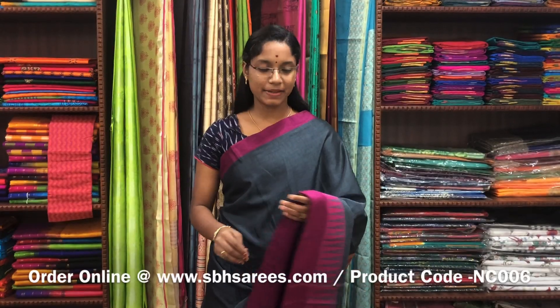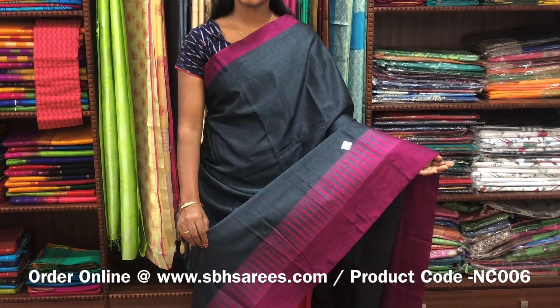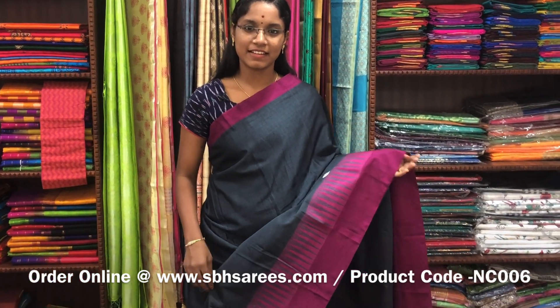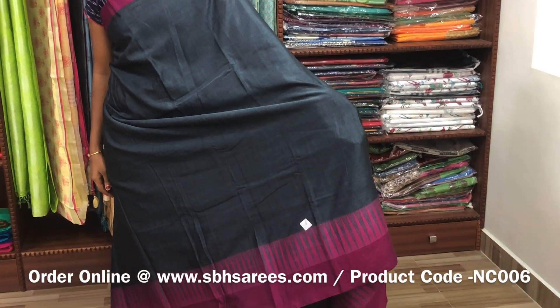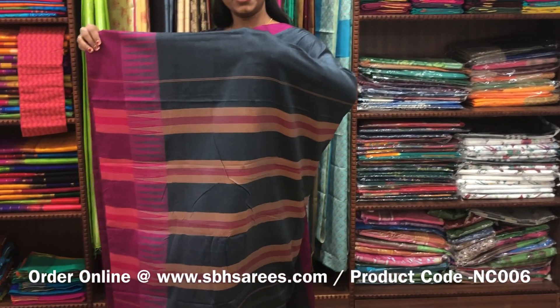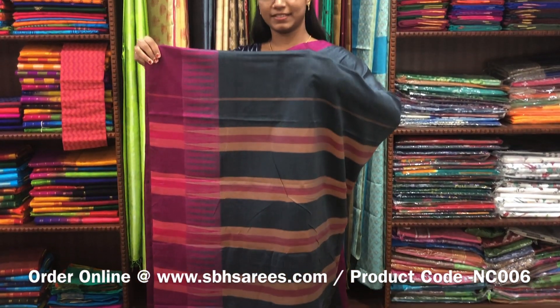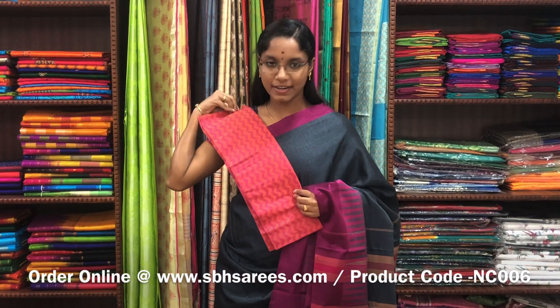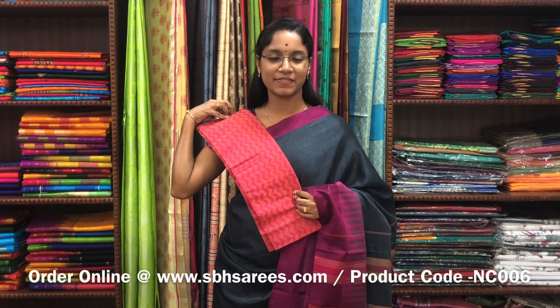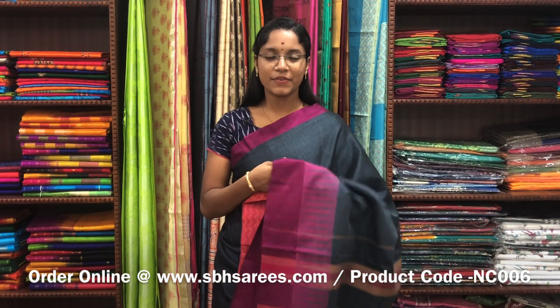This Naranapeta cotton saree is in gray color. On one side of the saree you have a thread temple border; the other side has a small piping border. The entire body is plain in gray color with a lined pallu and a contrast jacquard blouse. The price of the saree is 1250 and the product code is NC006.